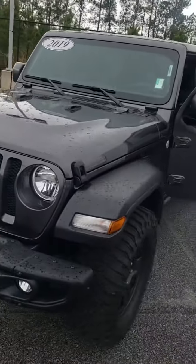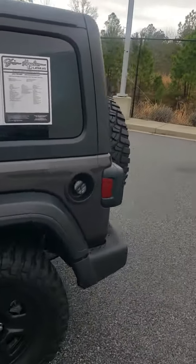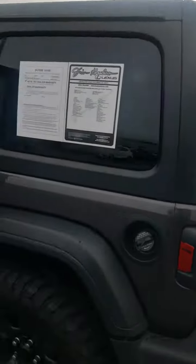Only thing missing on it is going to be an owner and a full tank of gas. As I walk around the truck, I don't see anything — no dings, scratches, or dents, or anything that detracts away from the overall look of the car.